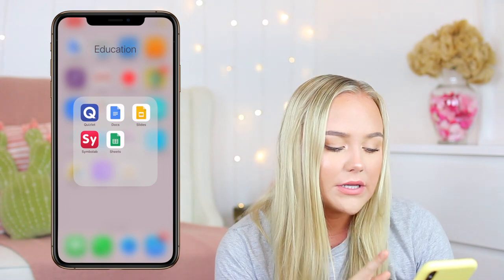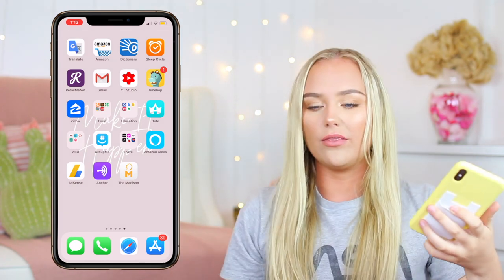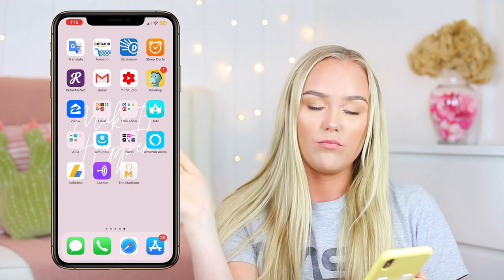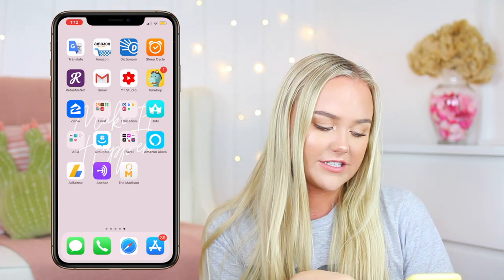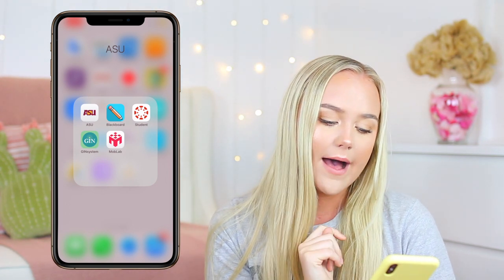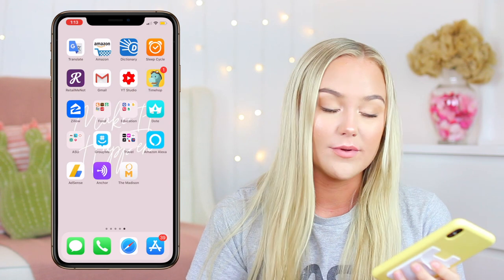Education apps — I have Quizlet, Google Docs, Google Slides, and Symbolab, which gives you answers for math problems but doesn't show you how unless you pay for it. If I'm ever really stuck, I'll look up Symbolab. Then I have Google Sheets. I don't work with Dope anymore ever since their whole scandal thing — I just decided I don't want to work at a company like that, but if I delete it, it moves all my apps over. I go to Arizona State University — this is my ASU folder with the ASU app, Blackboard, and Canvas. There are two different grading apps because ASU is like that. Gym System is what I use for my sorority to check in to events. GroupMe is basically a group texting app — my sorority uses it so you don't have to have a group chat with 200 people, and I have almost every single one muted.